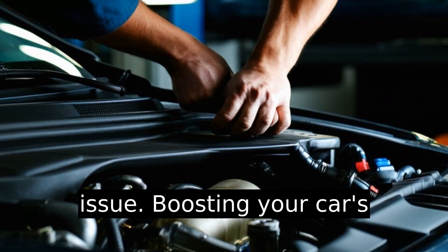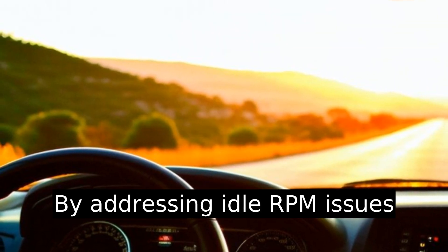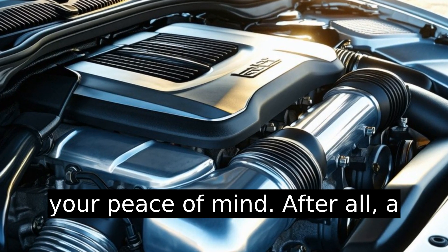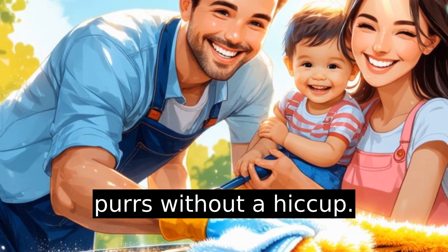Boosting your car's longevity is worth the effort. By addressing idle RPM issues promptly, you not only improve your car's efficiency but also your peace of mind. After all, a car is happiest when its engine purrs without a hiccup.